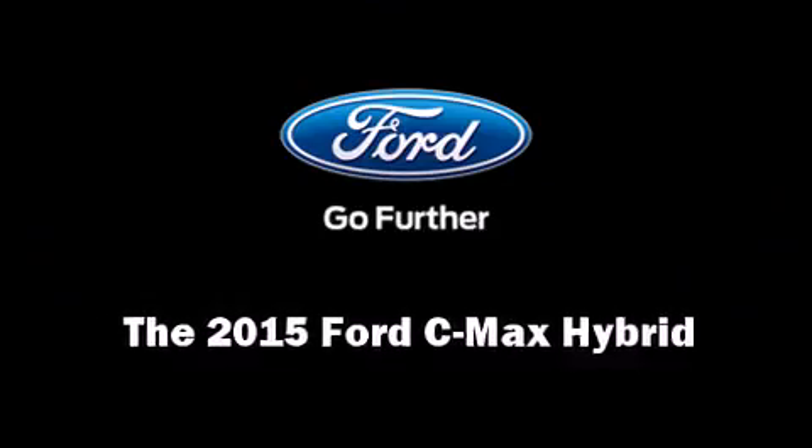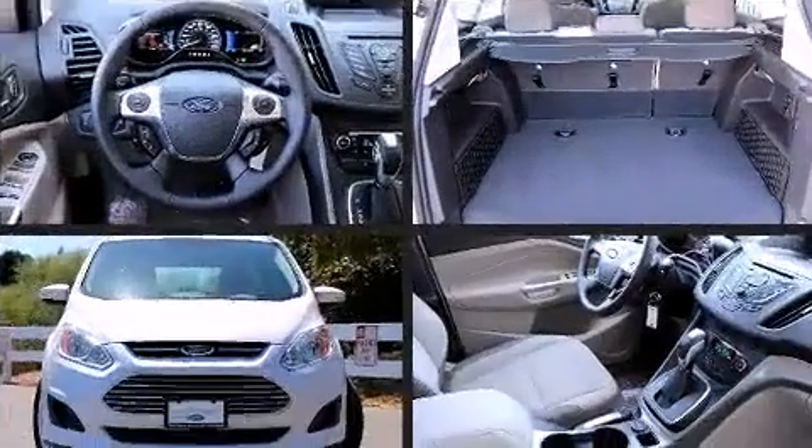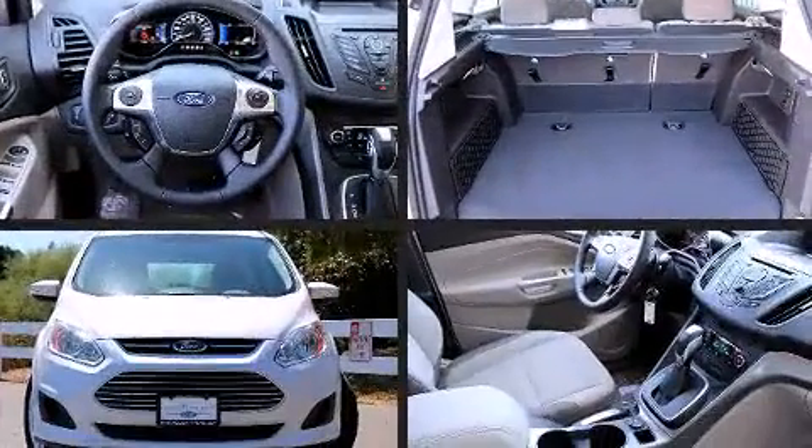Step into the 2015 Ford C-MAX Hybrid. It features a continuously variable transmission, front-wheel drive, and a 2-liter four-cylinder engine.